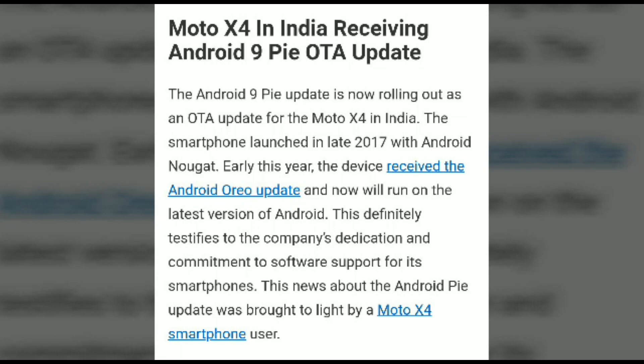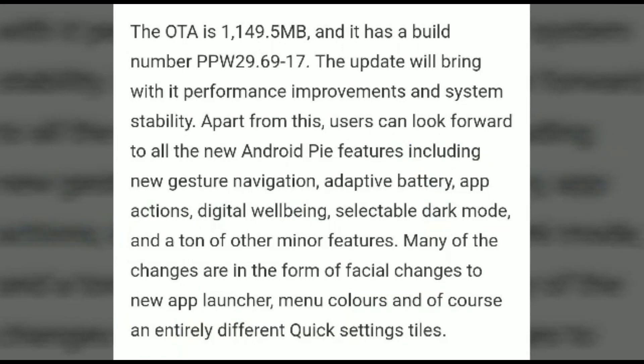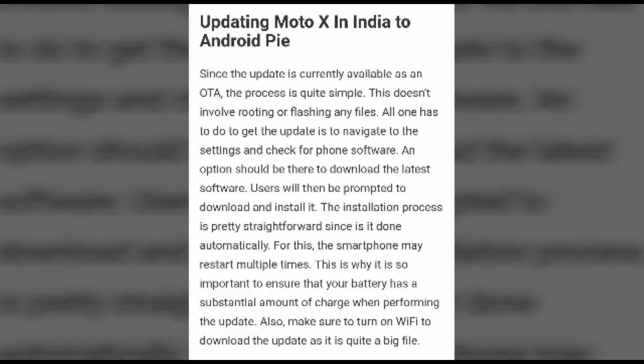The OTA update is rolling out in India. The device was launched in late 2017 with Android Nougat and has already received the Android Oreo update. Android Pie update will come in 2019 as an OTA update with a file size of approximately 1.1 GB and build number PPW 296.917. There are many new features available, such as new gesture navigation and adaptive battery. Please wait for this update as they are trying to roll it out worldwide.